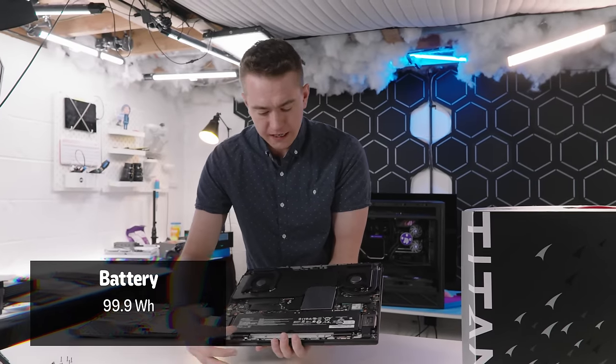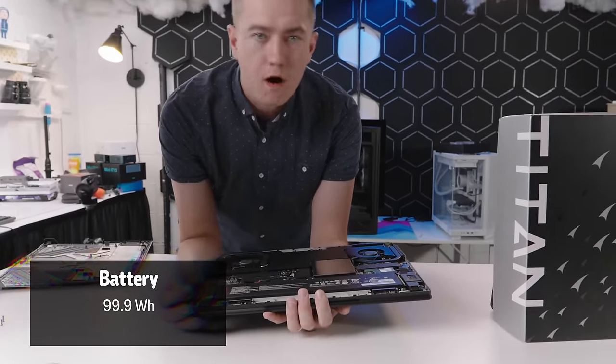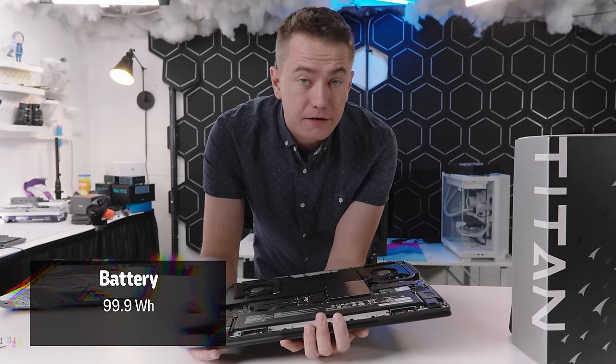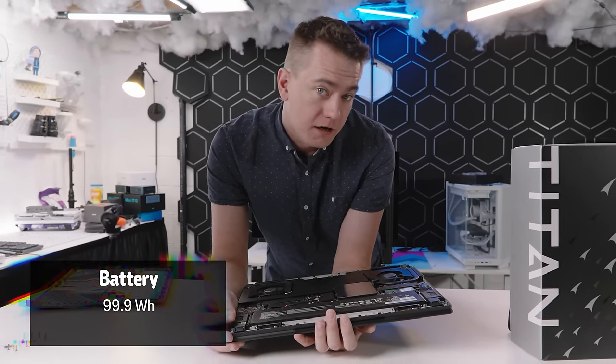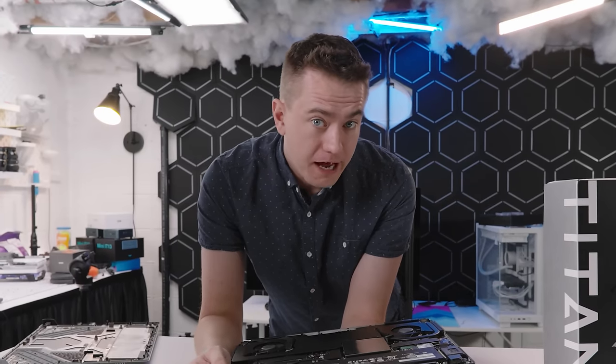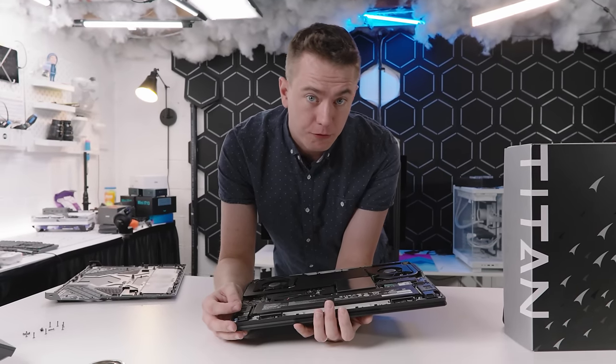One of the things you'll notice under here is this mega battery. This is a 99.9 watt-hour battery, which is the legal limit in the United States before you are no longer allowed to take it on a commercial flight. So in terms of battery life, you've got as much as you can possibly get. You are running ridiculous specs, so it's going to chow through that, but you have max capacity.